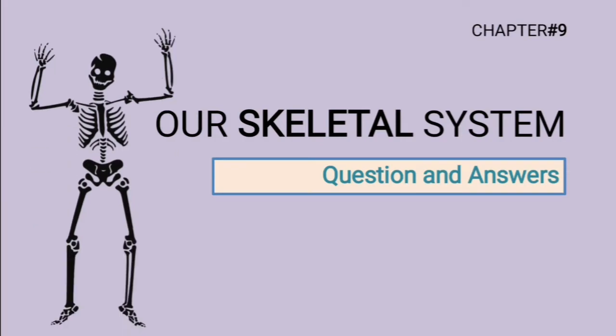Today we are going to discuss questions and answers from the chapter Our Skeletal System. Let us start with fill in the blanks first.